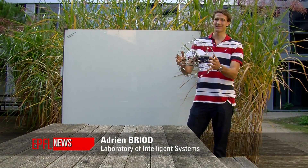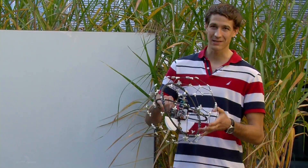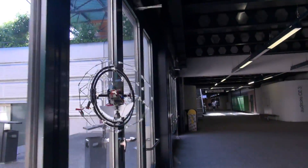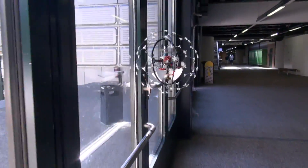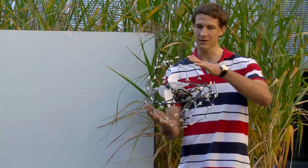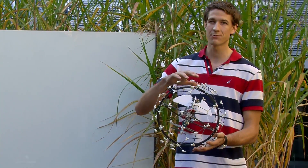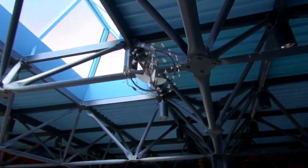The goal of this flying robot is to reproduce the amazing capabilities of insects, especially the fact that they can collide into things and continue flying afterwards. To reproduce this, we realized that we could put a lot of intelligence in the mechanics by having this rotating frame around the inner frame that always remains stable even when there are collisions.